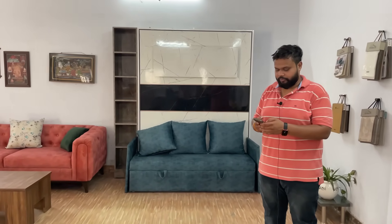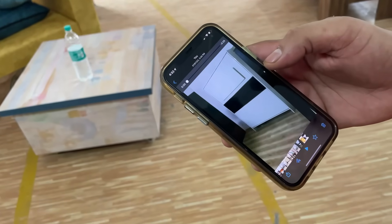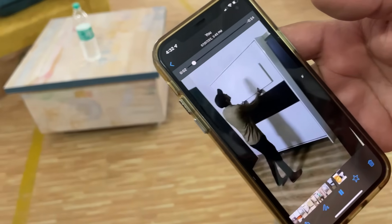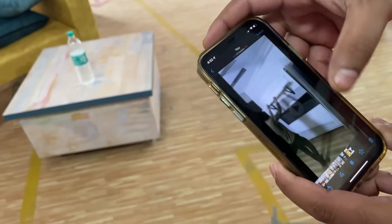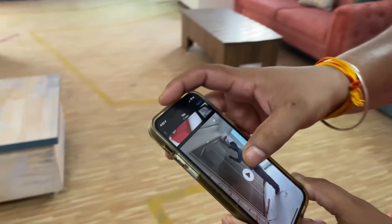Can you show some photos of your completed installations? Yes, you can see everything on our website — Furnable.in. You can see the whole portfolio there, with photographs and videos. We have a recent wall-mounted bed installation. Let me show you the factory now.